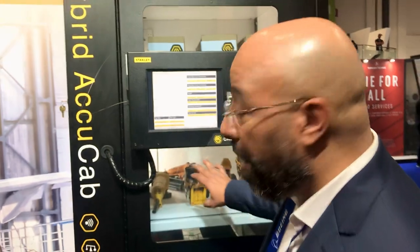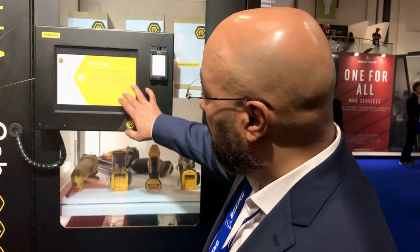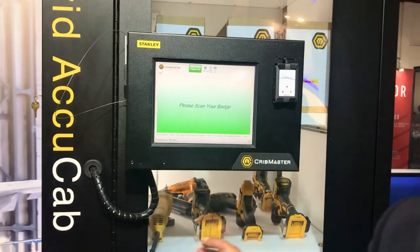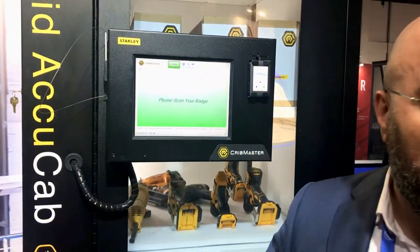We have here, for example, what we call an AccuCamp, which is a combination of RFID technology and scale technology. To give you a short demo — this device can track items tagged with RFID: what goes in and what goes out.